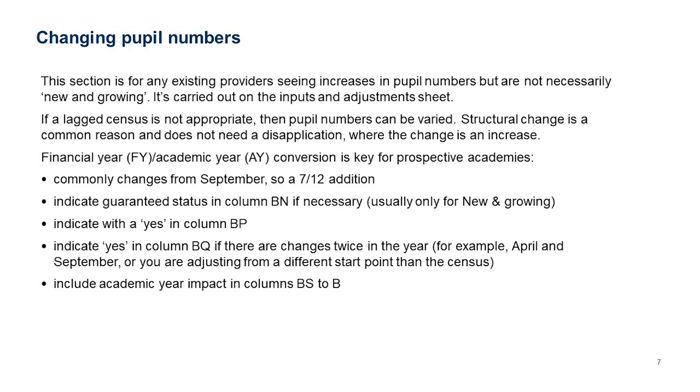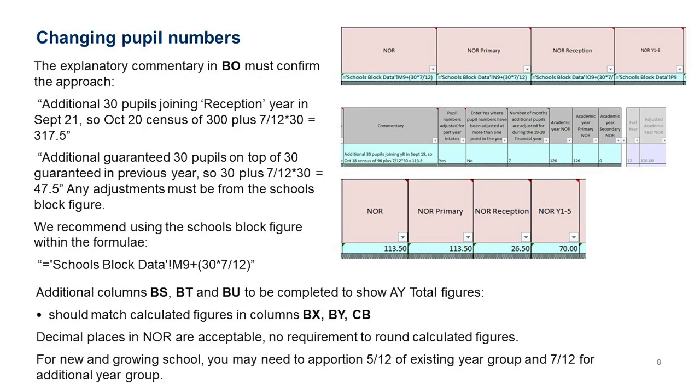Making changes to pupil numbers can be complicated because of the funding year conversion: maintained schools are funded April to March while academies are funded September to August. When a conversion happens you have to work out how the factor should be applied across that period. Commonly a conversion happens in September, meaning a school's population is 7/12ths of the full year. In column BN indicate guaranteed status, and in column BP flag if there's a more complex change happening twice in a year.